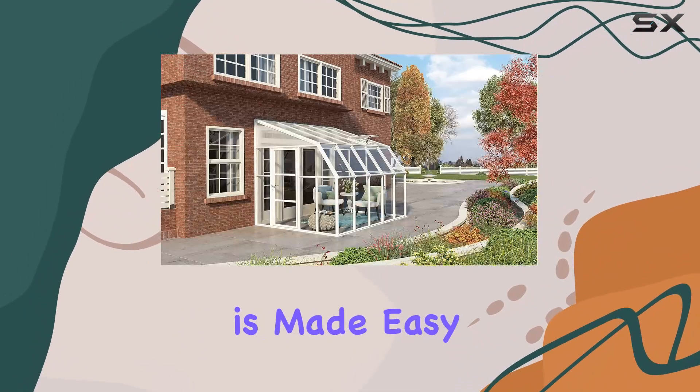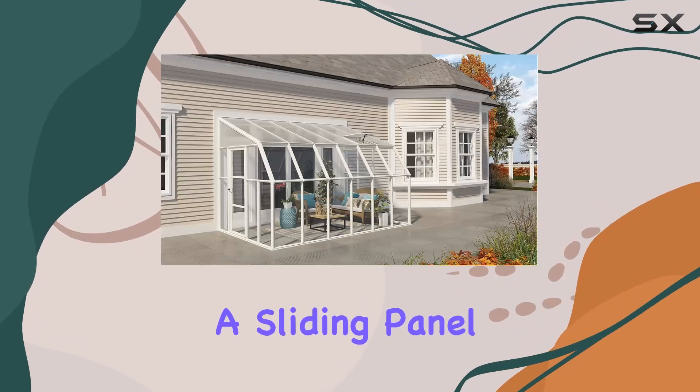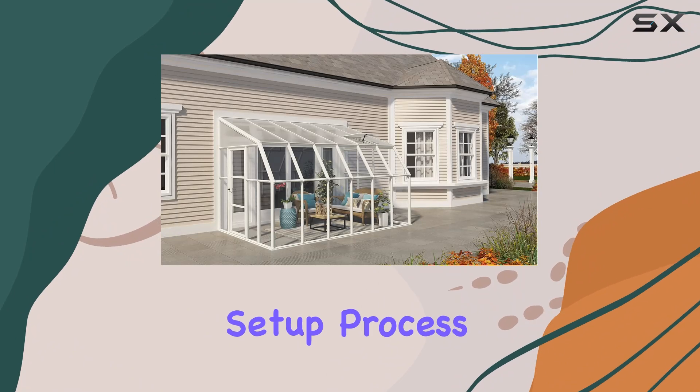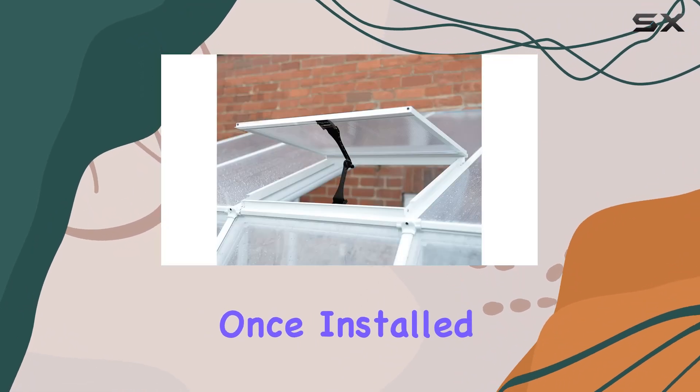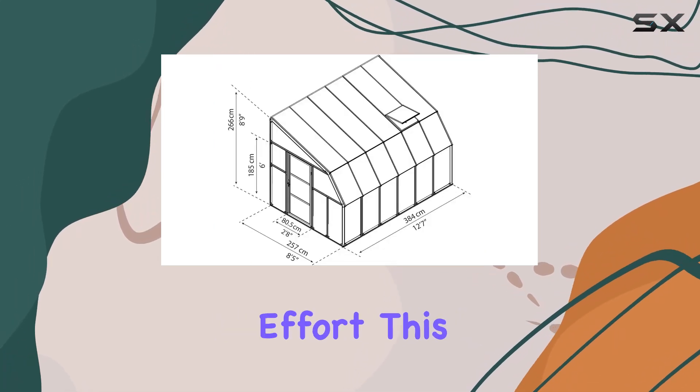Installation is made easy with the included DIY assembly kit, featuring a sliding panel system that simplifies the setup process for homeowners. Once installed, maintenance becomes a breeze thanks to its maintenance-free design, allowing you to enjoy a protected outdoor space with minimal effort.